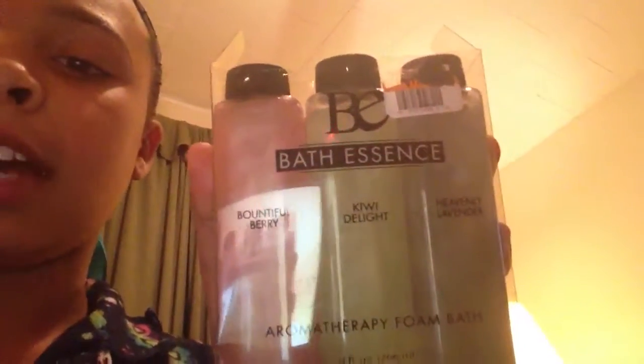Next I got the B Bath Essentials in bountiful berry, kiwi delight, and heavenly lavender. Then I got some razors, and the last thing from my stocking was some Wet and Wild Mega Shimmer dust, which is actually really good. I also got a fake impression of a Juicy fragrance, which I don't have right now.